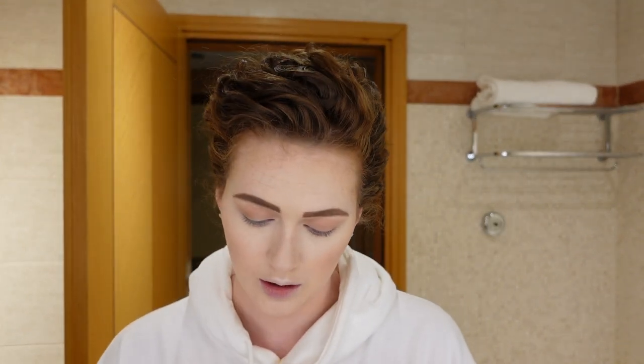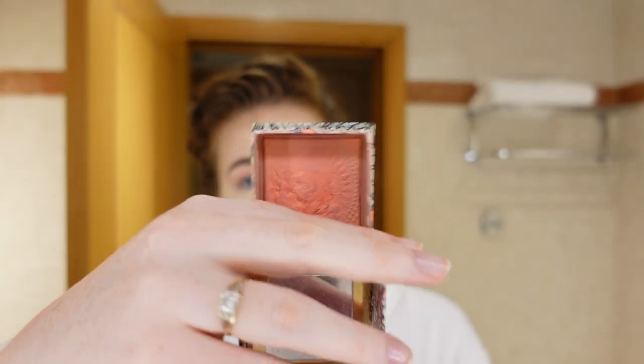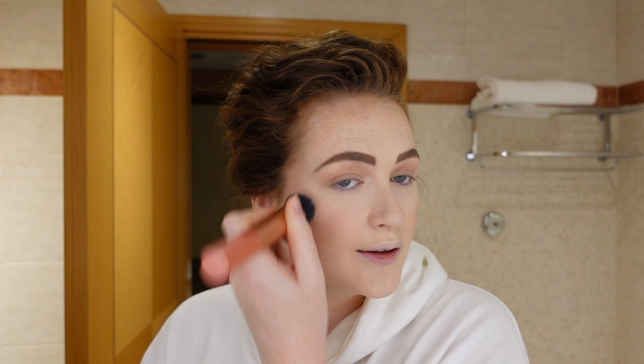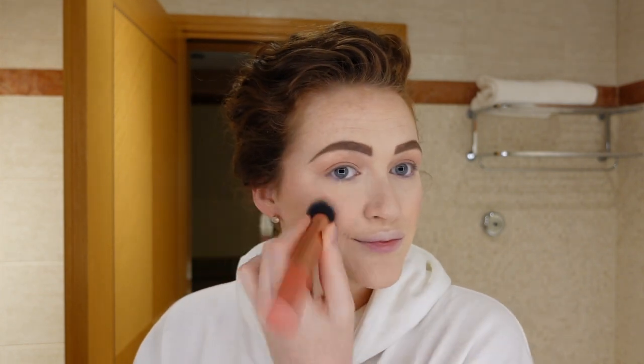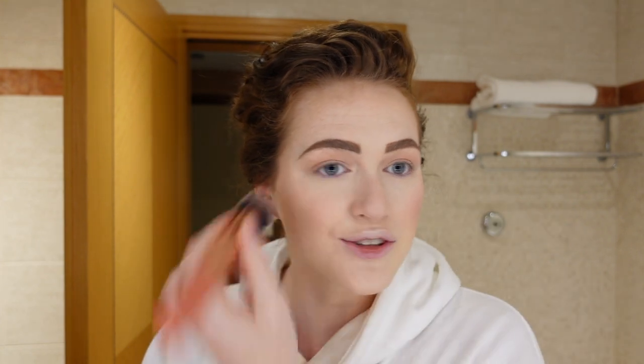Once that is finished, I take the expert face brush 200 and the trusty old Benefit California blush — it's still going strong. If you've watched any of my previous makeup videos, it's the same one. I stipple it on my cheeks and pull it up quite high. I always do my nose now too — little red nose like Rudolph. I think it just looks a bit sun-kissed and adds more dimension to your face.